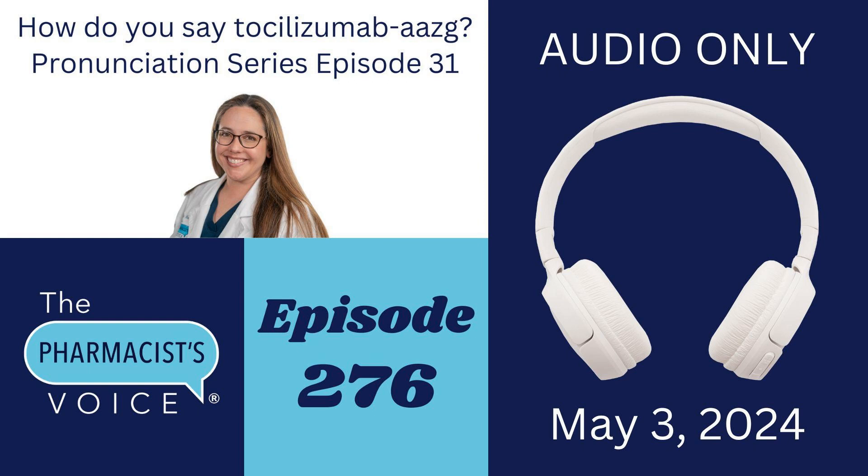What is my source for the pronunciation of tocilizumab AAZG? The pronunciation of tocilizumab — just that five-syllable word — came from the USP Dictionary Online. And the AAZG I got from Media Relations at Fresenius Kabi. I did not know if you were supposed to say it as ASG or say the four letters. As I have learned, it is A-A-Z-G. The only dumb question is the one you don't ask, so I'm glad I reached out to Media Relations and got an official statement. Thank you very much, Media Relations at Fresenius Kabi.